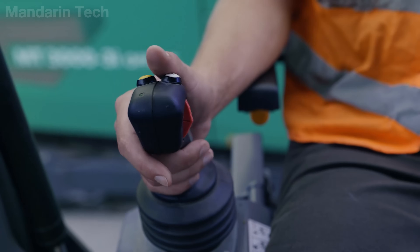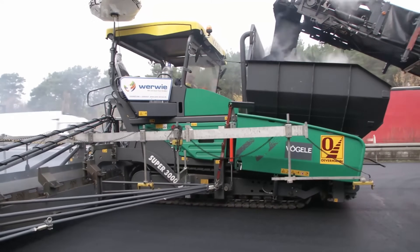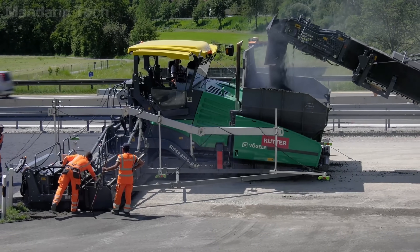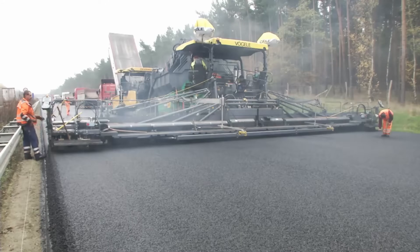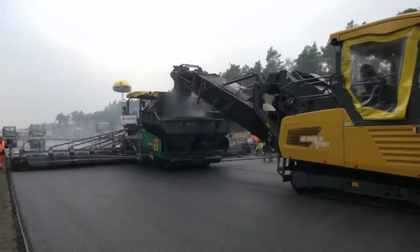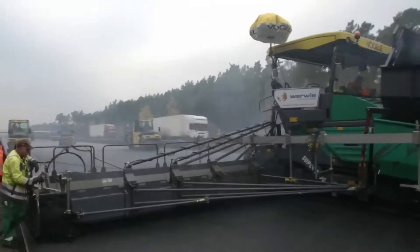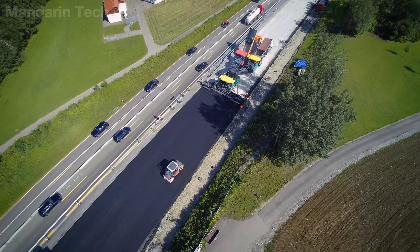The exclusive Eco Plus system helps reduce fuel consumption by up to 20%, while significantly lowering noise levels and cutting CO2 emissions, meeting modern construction standards for sustainability. Despite its massive size and the need for a specialized technical crew, the Super 3000 3i remains the gold standard in performance, precision, and reliability — a testament to German engineering excellence in the field of global infrastructure construction.